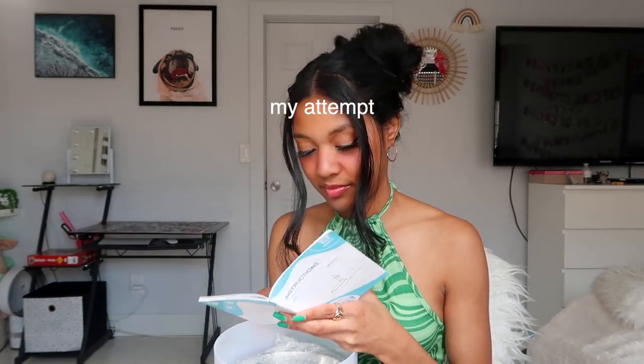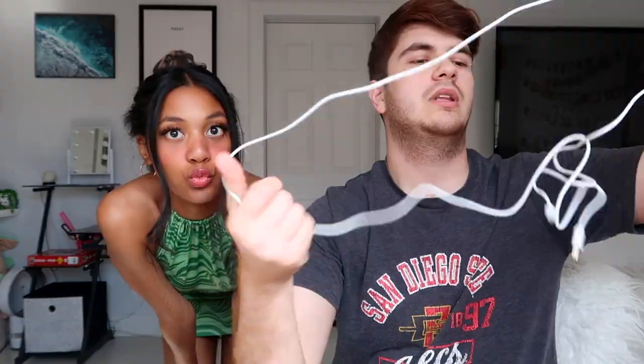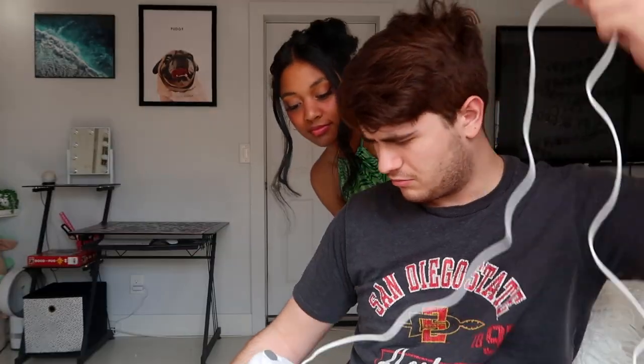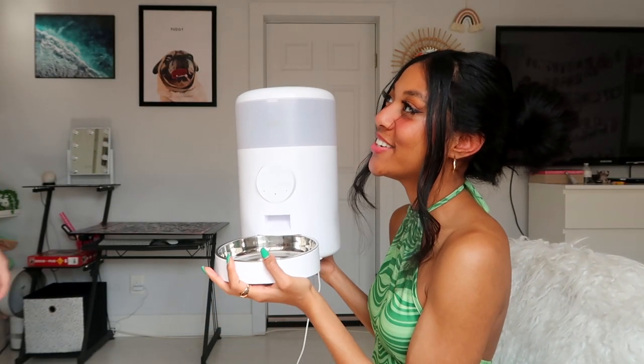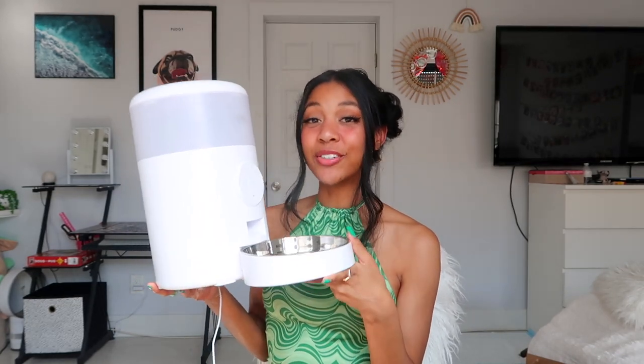I'll read through this real quick, but honestly I hate reading, so I'm probably going to have my boyfriend do this because he likes looking at stuff like this. Here is Ryan building it all together — he just followed straight from the manual and said it was super easy, so it'll be easy for you guys too.